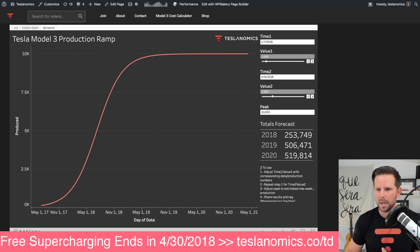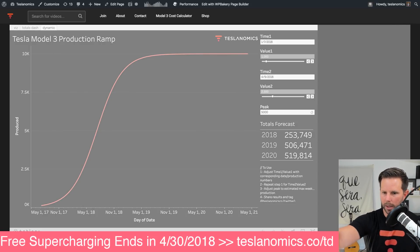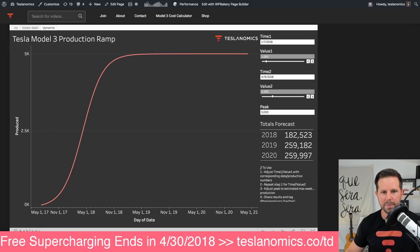For argument's sake, let's assume the peak was only 5,000 — that's all they could actually reach. If you change this and hit enter, or use the little icon there, the entire thing will update and you can see exactly how it looks now.